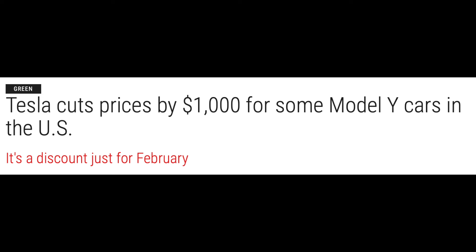Number two, there is a $1,000 discount currently active on the Tesla website for Model Ys. If you are browsing the custom order page or the inventory page, you'll see the savings from the EV tax credit. In addition, if you are custom ordering a Model Y now through the end of February, you're going to save an extra $1,000.